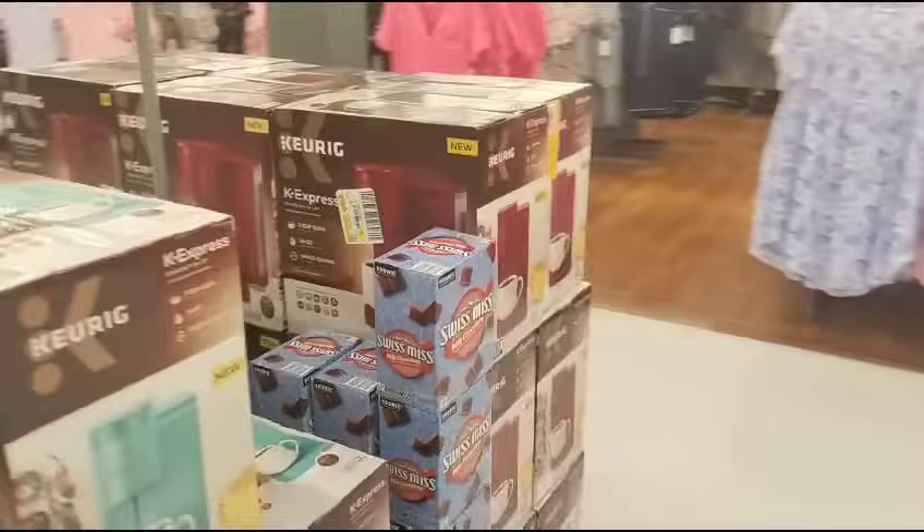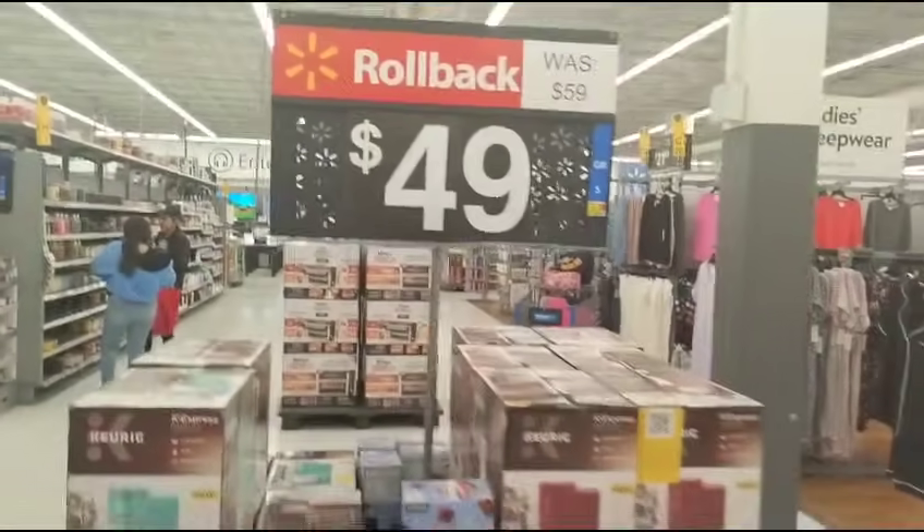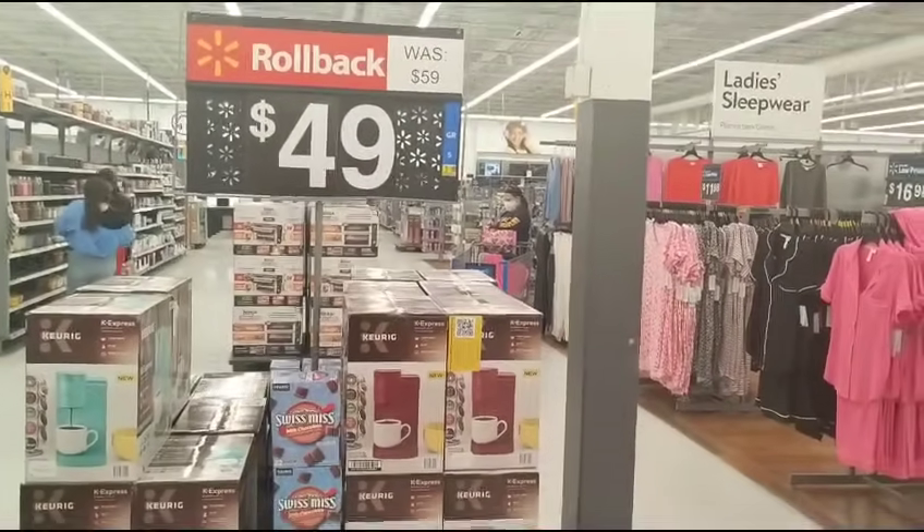The Keurigs are on rollback for $49. It's a single serve and you have your choice of the teal or the red. The K-Express was $59 and is on rollback for $49 — that is a great deal.